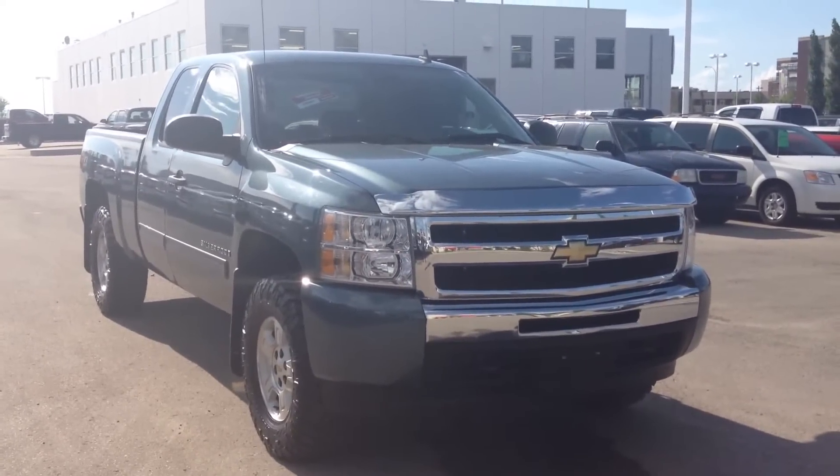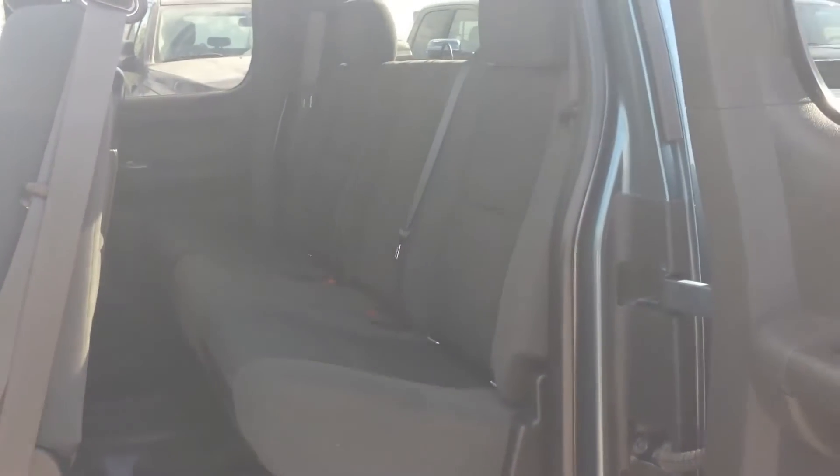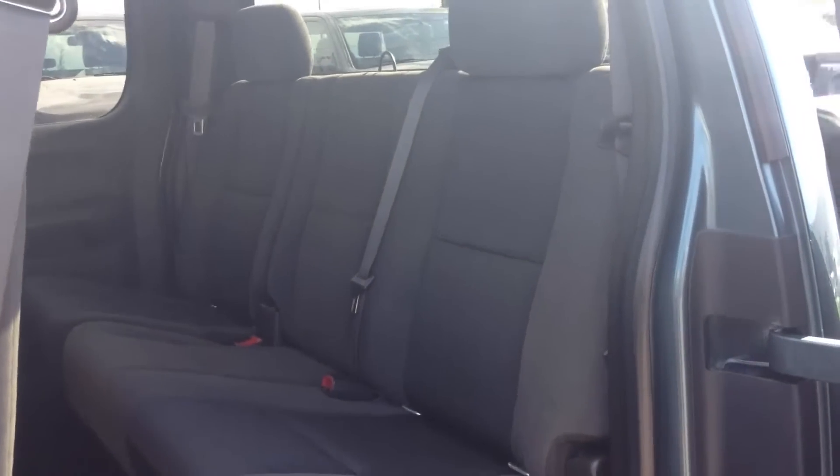Now we're going to take a closer look at the interior of the 2009 Chevrolet Silverado. As I've mentioned, it is an extended cab.